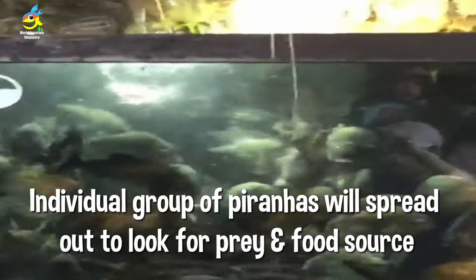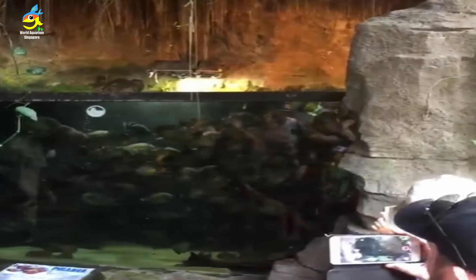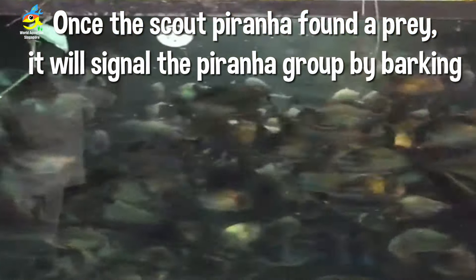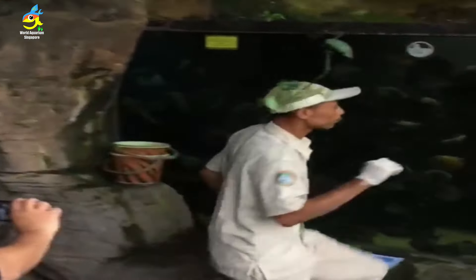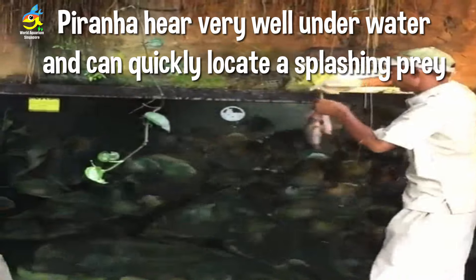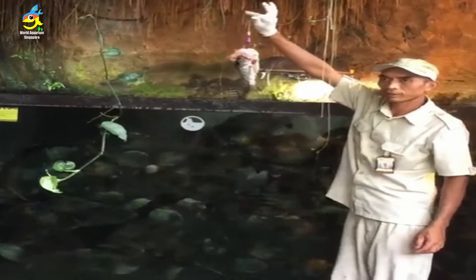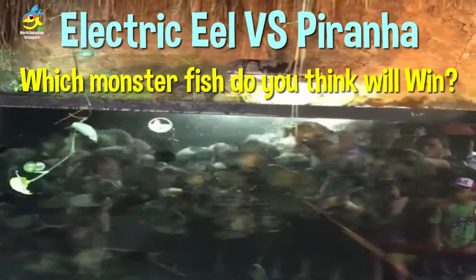Piranha groups send out individual scout fish to hunt for food. Once a scout detects prey, it signals to the group by barking. Piranhas can actually hear very well underwater, detecting splashing and sounds. So which monster fish do you think will win? Let's see the fight scenario.